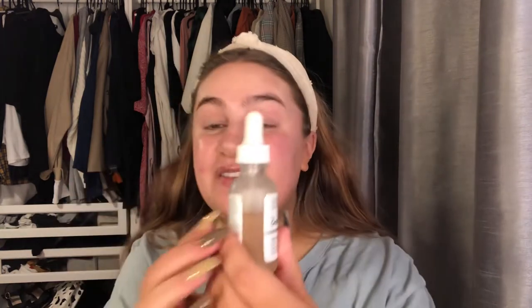Tonight I'm using lactic acid from The Ordinary, which is a chemical exfoliant. I've used quite a bit of it and it does work. I read online that chemical exfoliants are better than gritty physical ones. It says to apply once per day, ideally in the PM, and you can dilute it if it irritates your skin - but it hasn't irritated mine. I just rub it into the skin and my face goes red but once it calms down it's literally glowing.